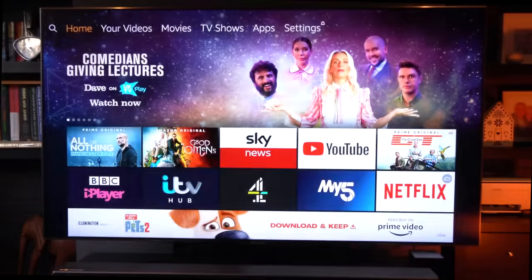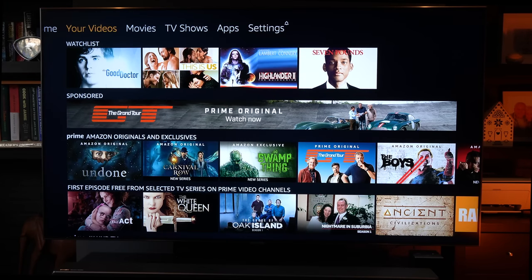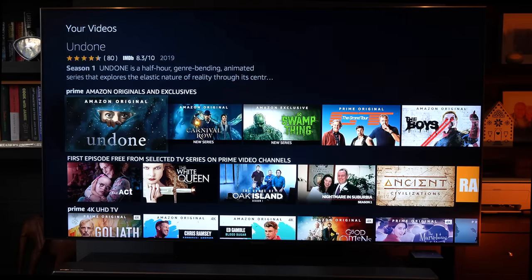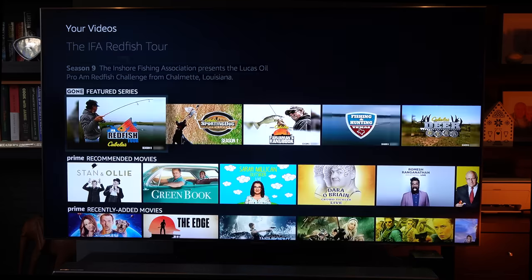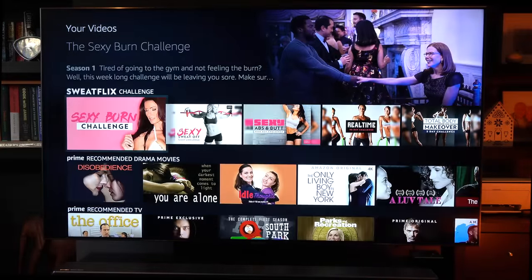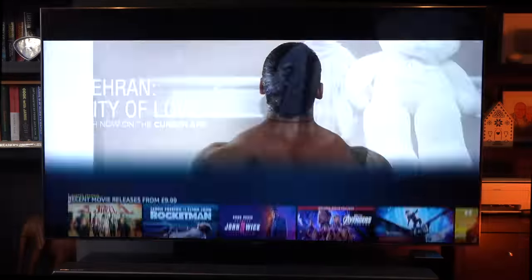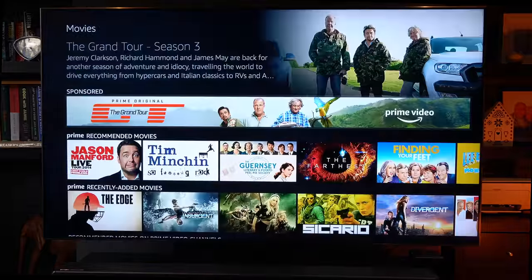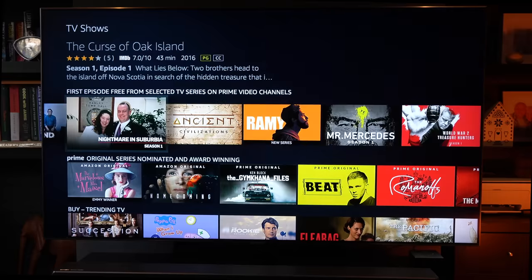Both interfaces are pleasant to use, easy to operate, and they look great — very professional. Bear in mind that both companies want to push their own content. On the Amazon device, Prime is very heavily featured, which is great if you're a Prime customer, but if you're not, you've got to scroll through quite a lot of Prime content before getting to other things. You do have the option to customize your home screen so you can add your own applications and have those featured primarily at the top.